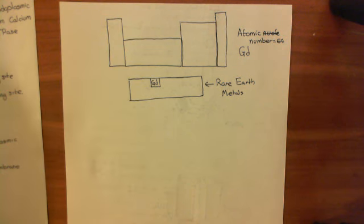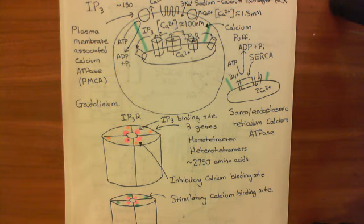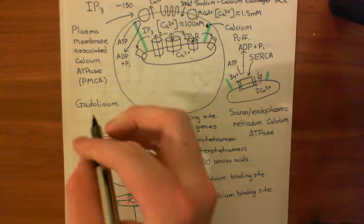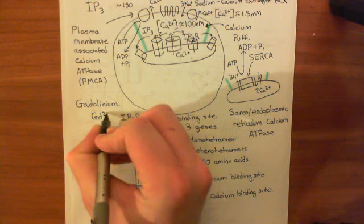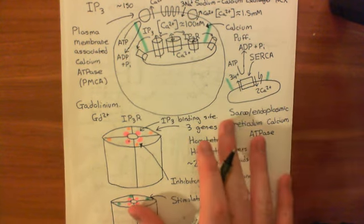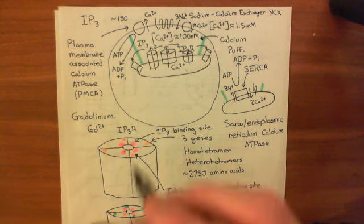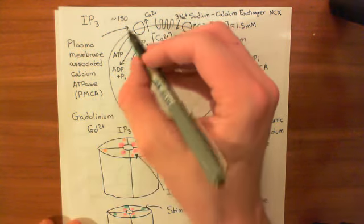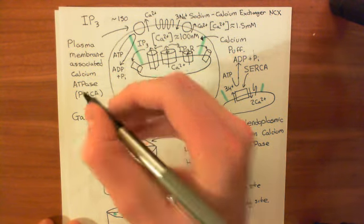Gadolinium likes to exist as an ion rather than a neutral element — it loses two electrons and becomes a divalent cation. Most importantly for our purposes: gadolinium blocks the plasma membrane calcium ATPase, the pump that actively transports calcium out of the cytoplasm.